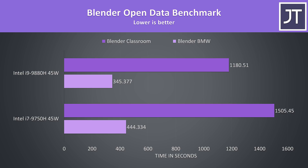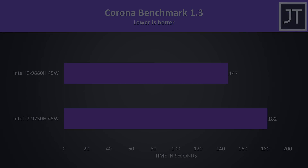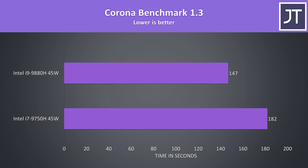We'll revisit the Blender test later when we look at power draw, clock speed, and thermals. V-Ray is another multicore test that uses the processor to render out a scene; there was only a 20% higher score from the i9 here, lower compared to the other multicore tests but still a nice improvement. The Corona benchmark also uses the processor to render out a scene, and the difference was similar to V-Ray where the 8-core i9 was completing the task 24% faster than the 6-core i7.